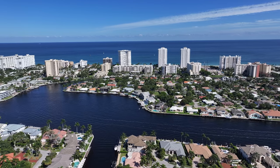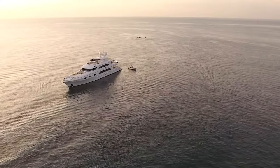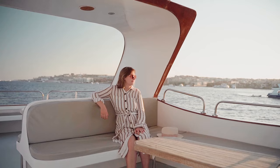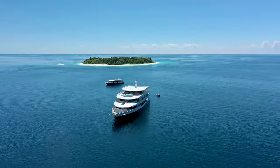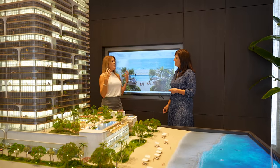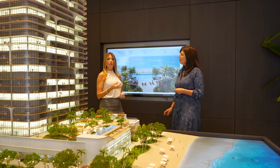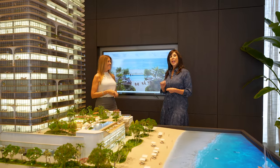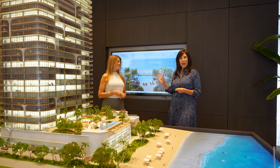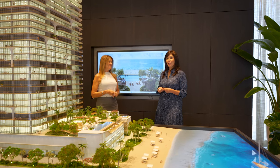A Yacht Club membership is given to all owners. With this membership, they can rent a yacht for the day or multi-day trips on yachts 55 feet and larger, fully staffed and taken care of. All of the worries that come along with ownership are eliminated. For those of you who already own a boat, you can cast your worries away and enjoy the boating lifestyle here at the Waldorf Astoria.